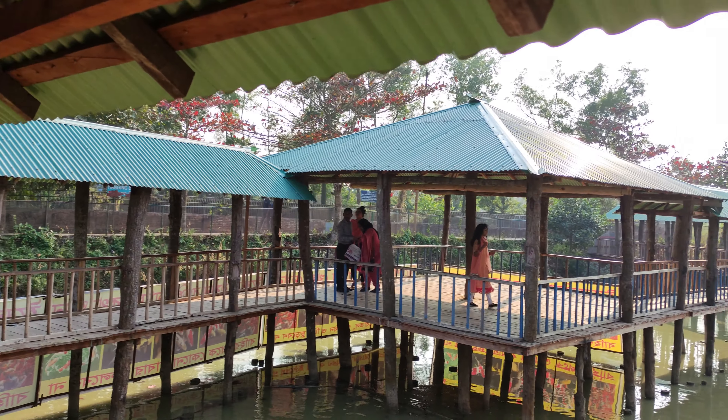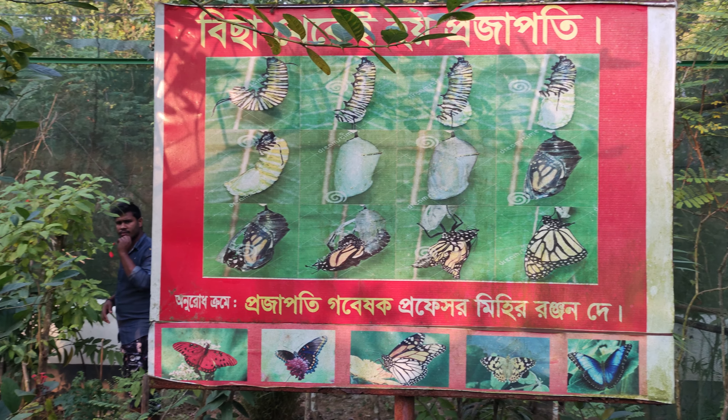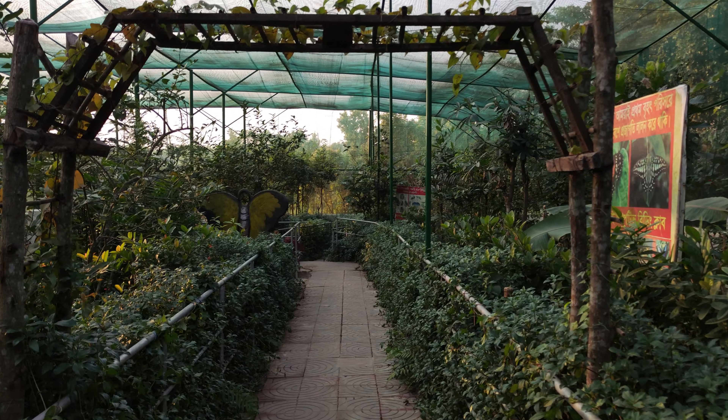This is the butterfly park. You don't get to see many butterflies here, but it's a very nice place.